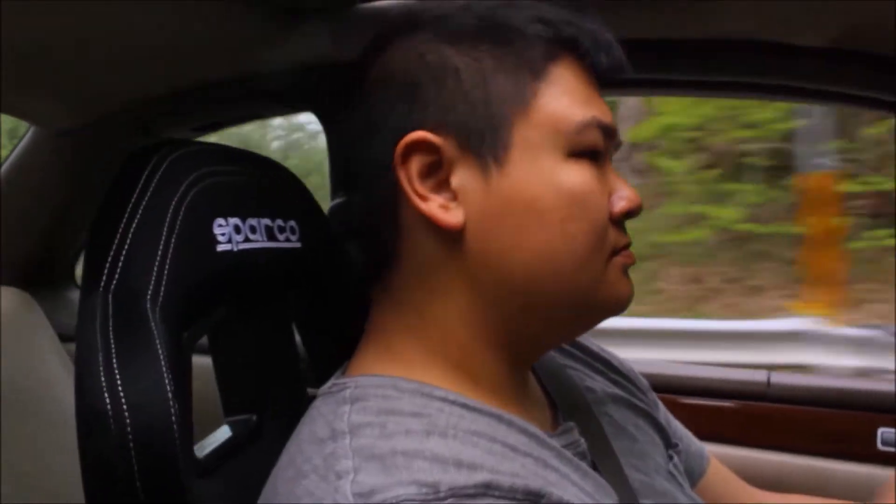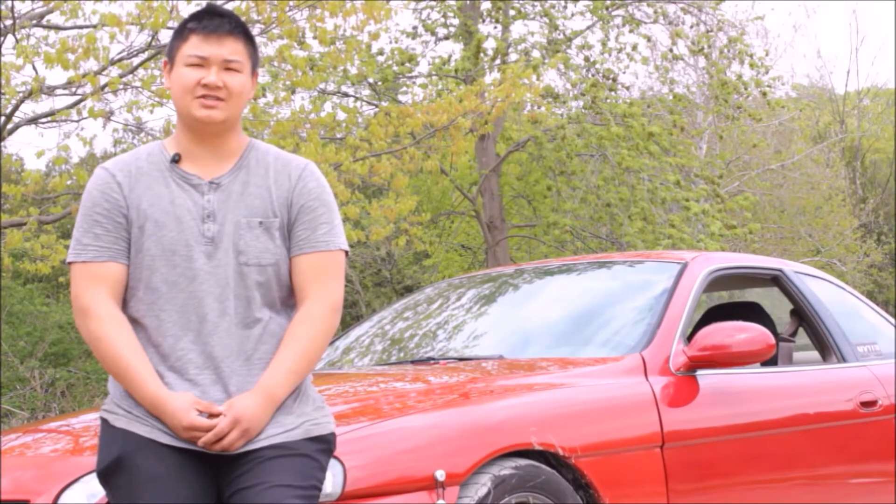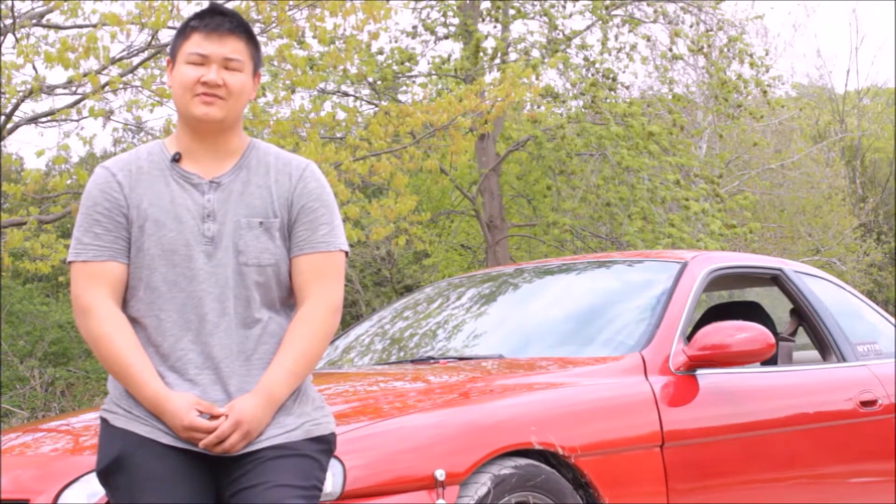My name is Ron, this is my 1997 SC300. The car has an inline-six 1JZ GTE with an R154 manual transmission 5-speed.